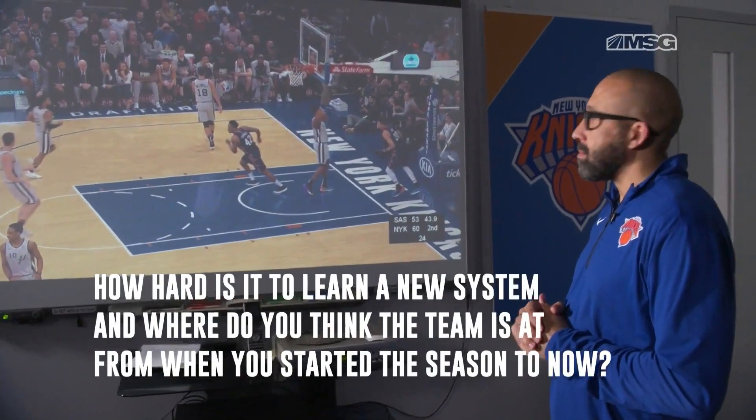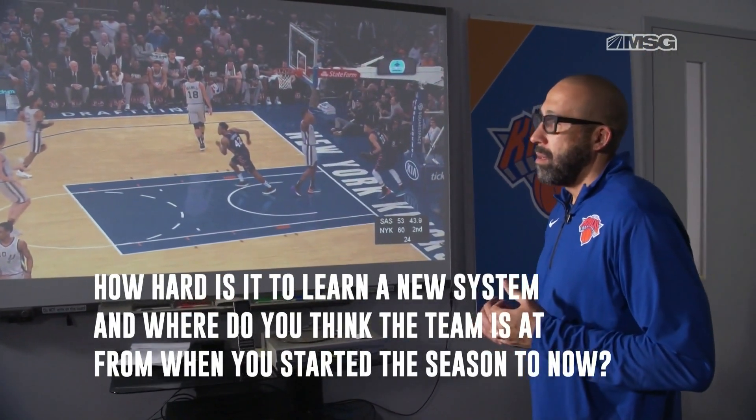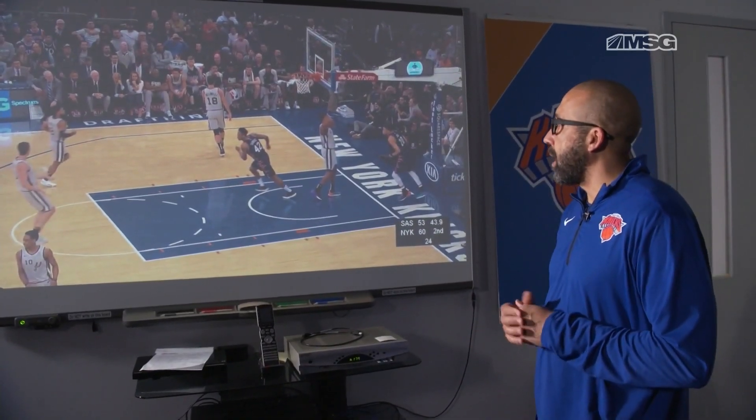How hard is it to learn a new system, and where do you think the team is at from when you started the season to now? Well, when you have this many young people, it's very difficult for them to learn it quickly — you don't necessarily have a crop of veterans teaching them what the system is. The veterans we did have this year were learning the system on the fly. But now that we've got a year under our belt, and we're going to get a whole other summer, these guys will come back much more seasoned and polished and understand exactly what we're trying to get done offensively and defensively.